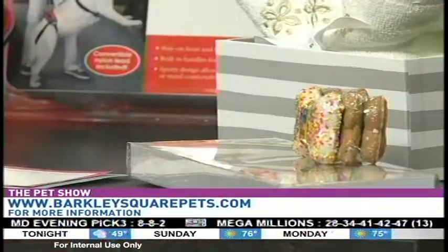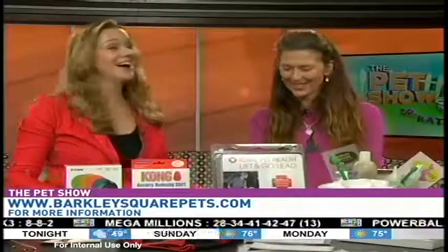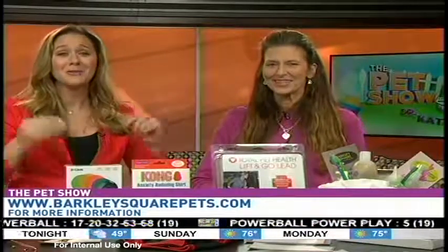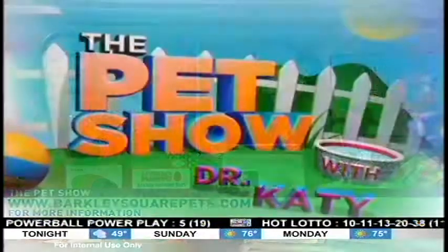You guys may not know this, but Christina is an amazing baker and they have fabulous things. We had to rush through it a little bit, but we hope you can find all that stuff — we'll have all the links on our Pet Show Facebook page. Keep it right here; when we return, we have an adoptable who is so precious in our studio that you're just going to want to make them part of your forever home.